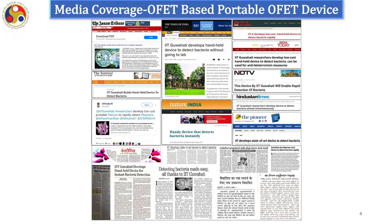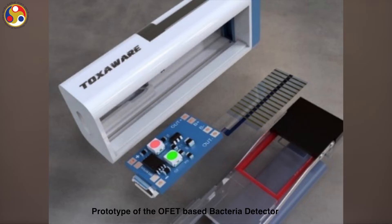Our work has got huge media coverage. Various popular newspapers have covered it, like Times of India, NDTV, Nature India, etc. This is the prototype of our device that has been manufactured. The device dimensions are very small, in the micrometer range, and hence dense integration is possible. In a single substrate of 1 inch by 1 centimeter dimension, more than 10 devices can be fabricated at a time.